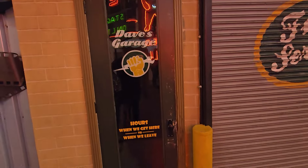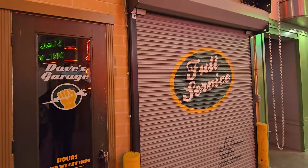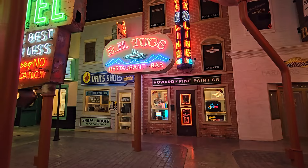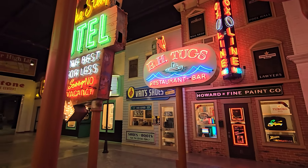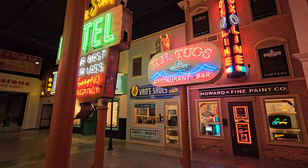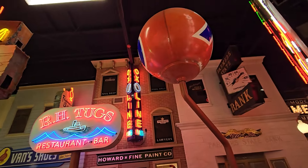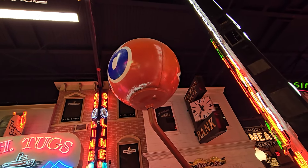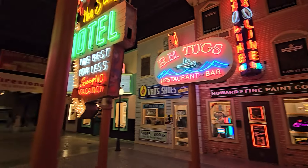Dave's Garage — hours: 'when we get here to when we leave!' Dave's Garage, Sunny RH Tugs Restaurant and Bar. I just love the old neon signs — they don't make them like that anymore, and that's why I love Route 66 and even Vegas so much. Look at the big 76 gas station ball up there for fuel — we'll check that out in a second.